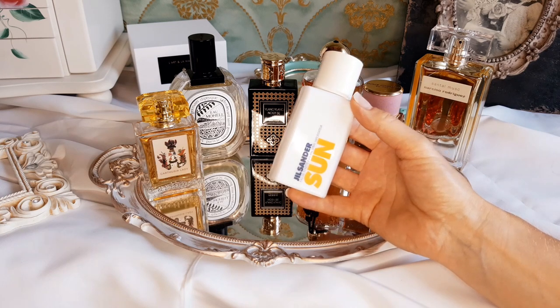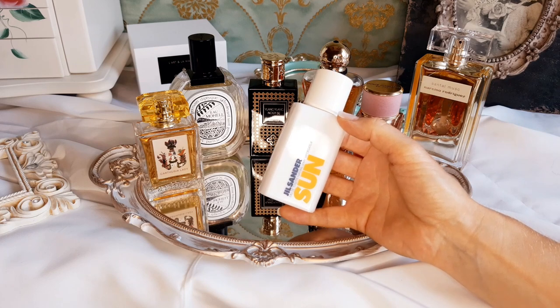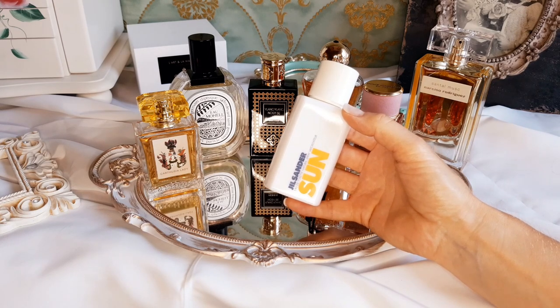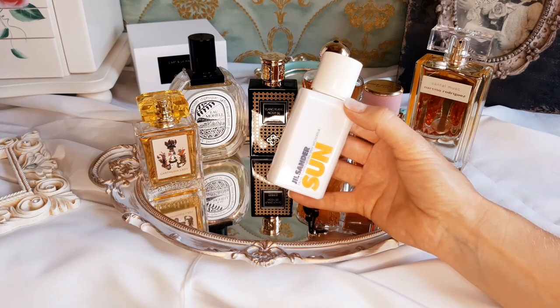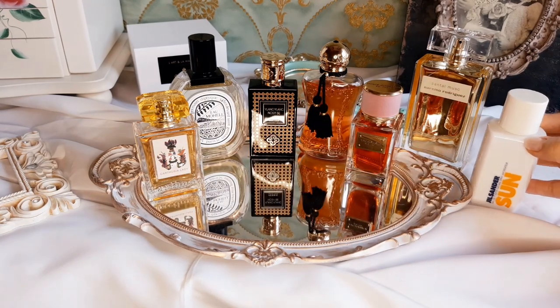So this is an oldie but goodie with a lot of great scent memories for me. It's bright and happy, sweet and intense — a beach and cocktail bar fragrance in my opinion. Gorgeous scent, gorgeous oldie and goodie: Sun by Jil Sander.